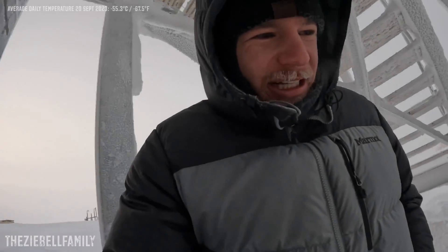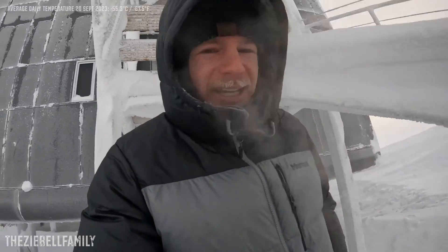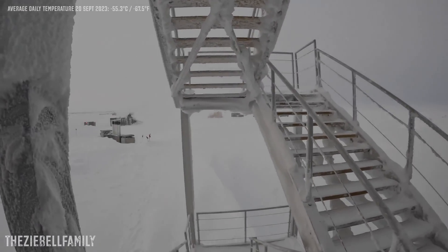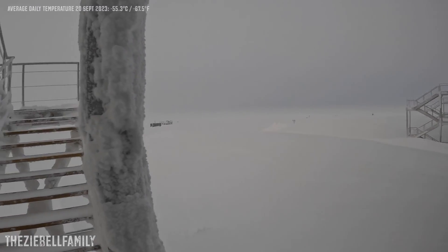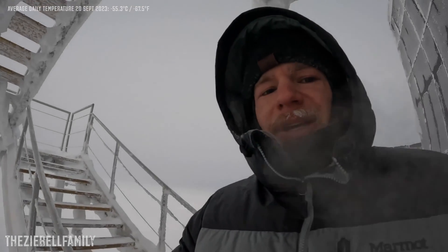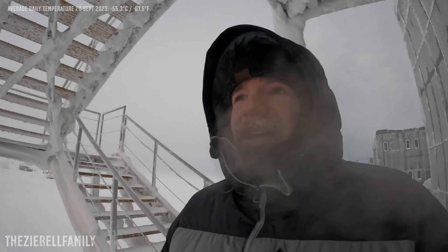It's just hard to explain what it feels like — it's really a phenomenon unlike any other. The cold here just penetrates, it bites, it has no mercy, and it will kill you. This is one of the most hostile environments on earth, if not the most hostile. It's truly like another planet out here. Mars actually gets warmer at the equator during the day with sun than it ever gets here — think about that, an icy planet is warmer than the South Pole.